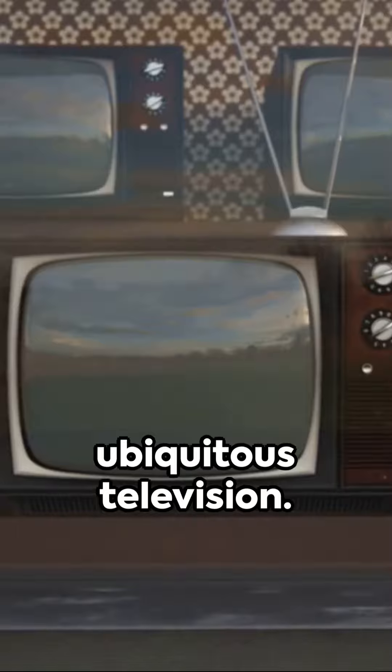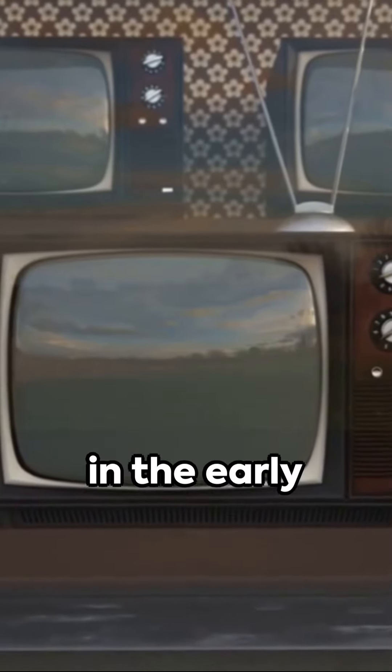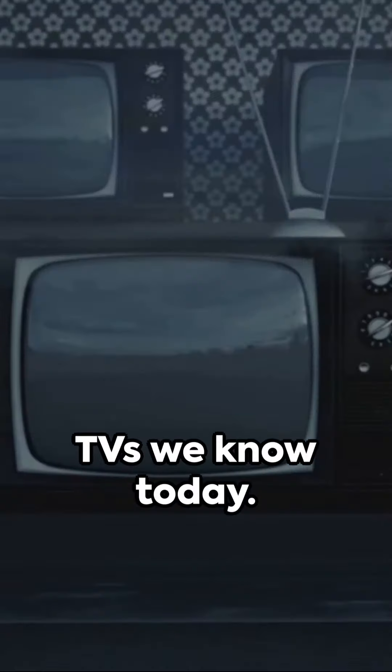Finally, the ubiquitous television. From its invention in the early 20th century, it has evolved from black and white screens to the smart TVs we know today.